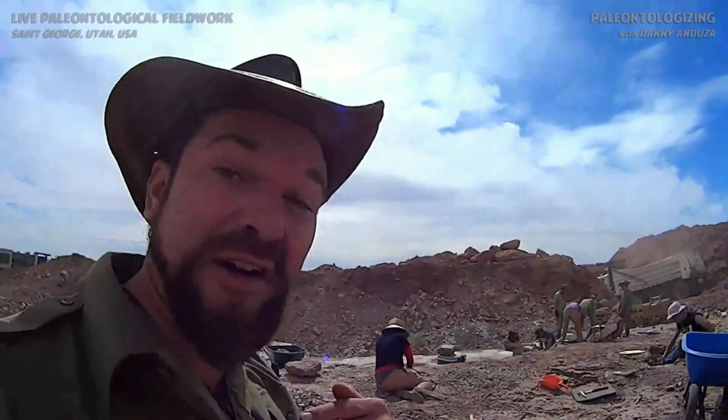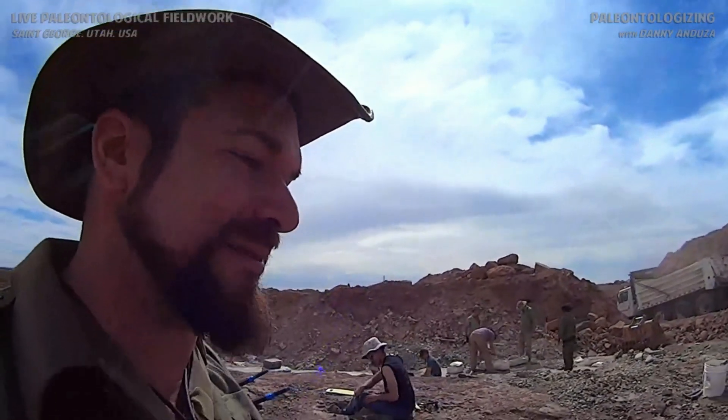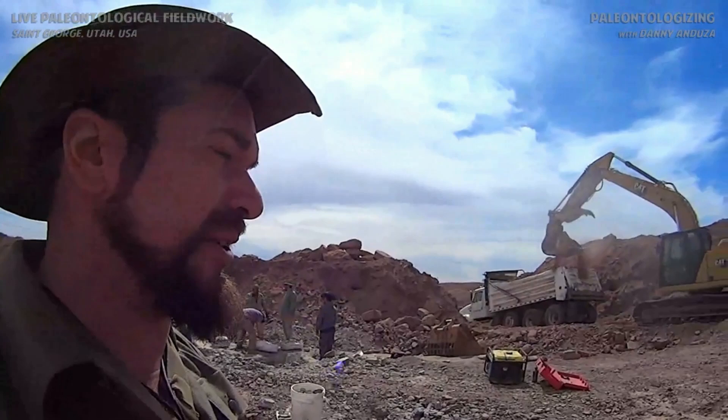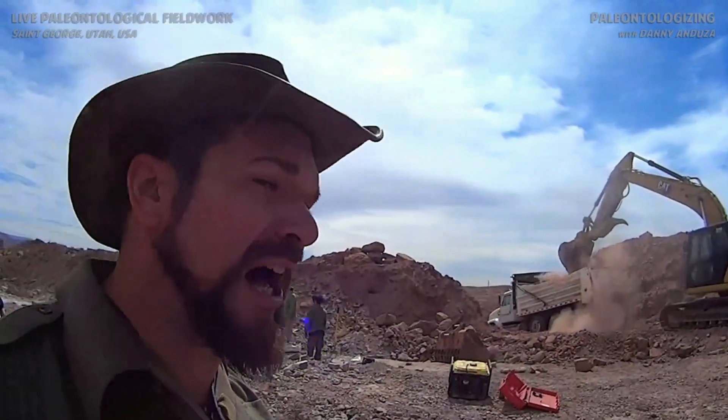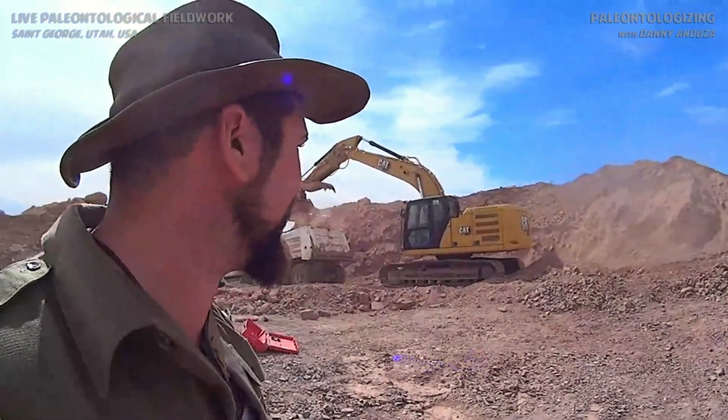So we're doing whatever we can to salvage these fossils before the bulldozers roll in. I want to make something very clear — this heavy equipment over here is on our side. Some local businesses, some local business people, some community members have very generously donated their time and their equipment to help us with this. This is the kind of community support that we really need, and we're deeply grateful to them.